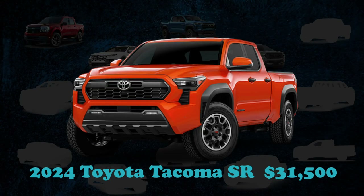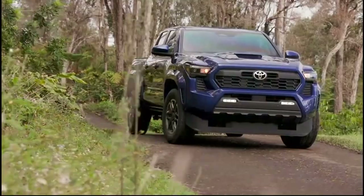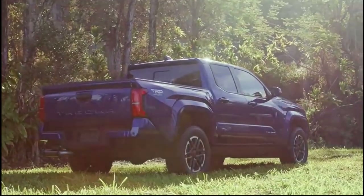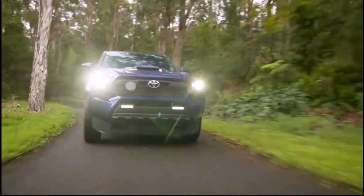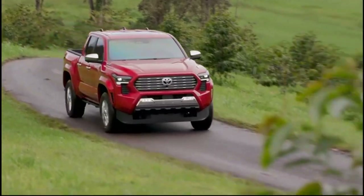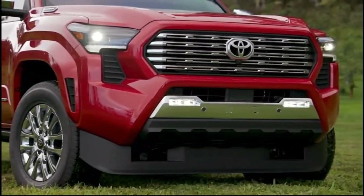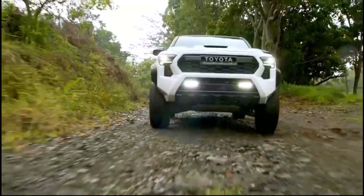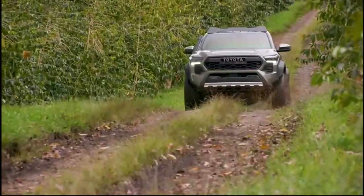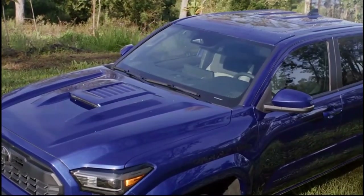The Toyota Tacoma commences its pricing at an accessible $31,500, positioning it as a leading choice within the competitive mid-sized truck segment. Its appeal is diversified with a selection of two cab and bed options tailored to accommodate varying needs. Performance comes from a newly introduced turbocharged four-cylinder engine available in several power grades. The pinnacle of this lineup is the hybrid i-Force Max powertrain, boasting a robust 326 horsepower and 465 pound-feet of torque, surpassing rivals, though the standard engine variant offers more modest performance.